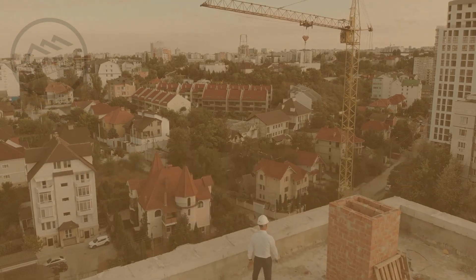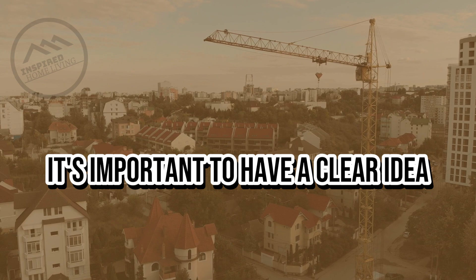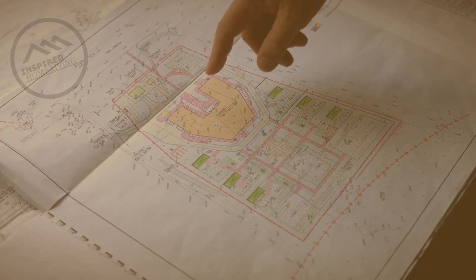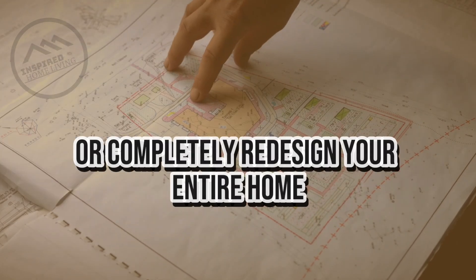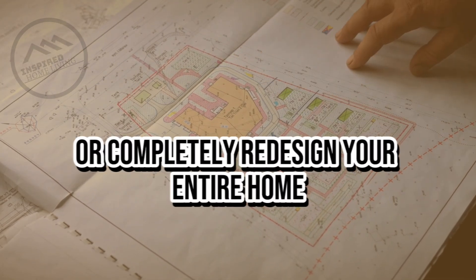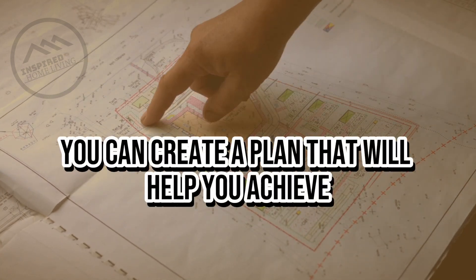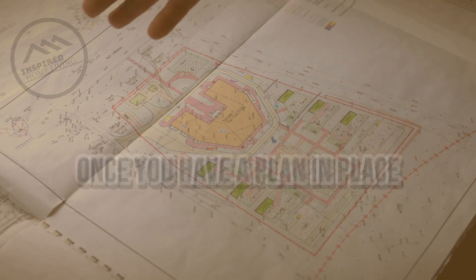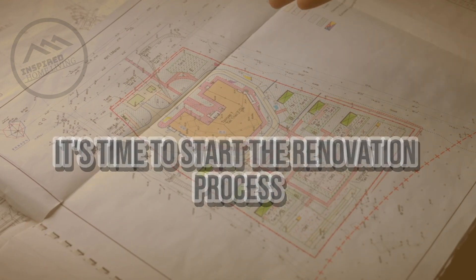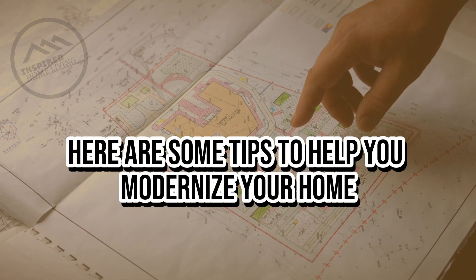Before you start your renovation, it's important to have a clear idea of what you want to achieve. Do you want to update your kitchen, add a new bathroom, or completely redesign your entire home? By identifying your goals early on, you can create a plan that will help you achieve the results you're looking for. Once you have a plan in place, it's time to start the renovation process.